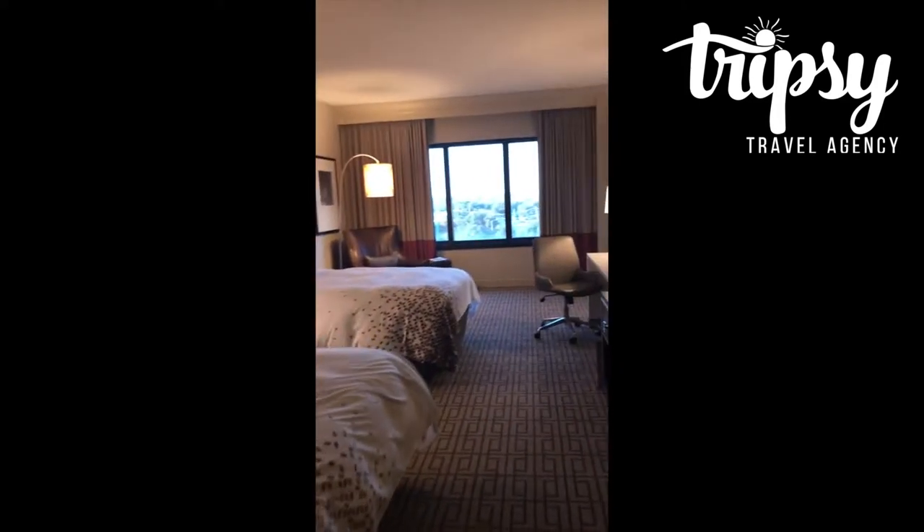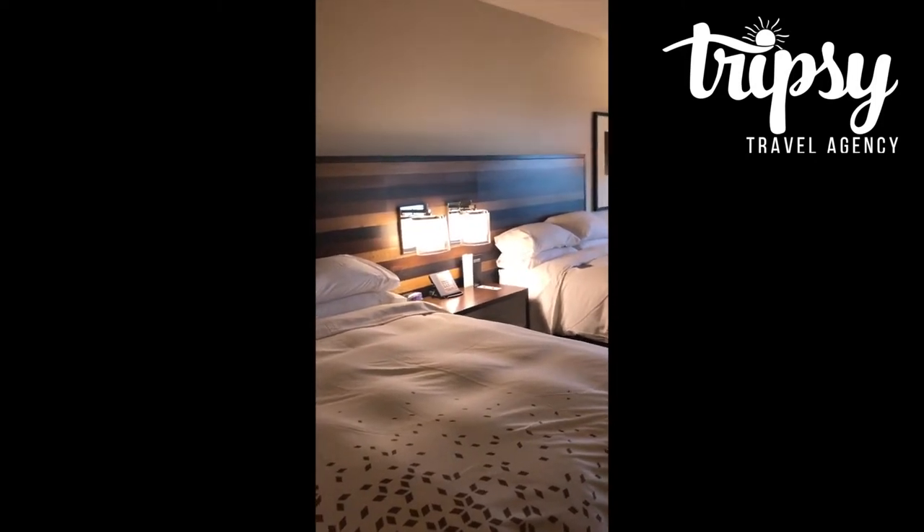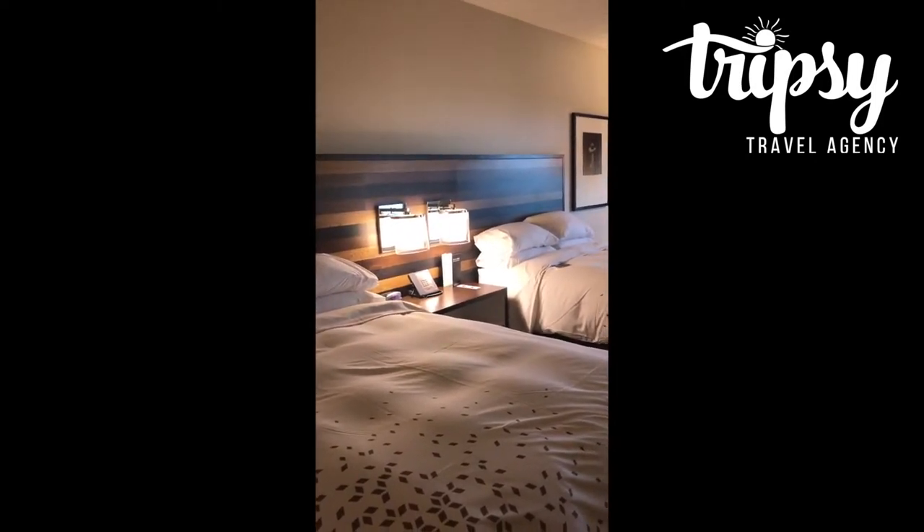So again, we are at the Residence Inn Arboretum in Austin. If you guys are looking to stay in the Austin area, we're familiar with all the great hotels — definitely contact us here at Tripsy Travel. Take care, guys. Bye-bye.